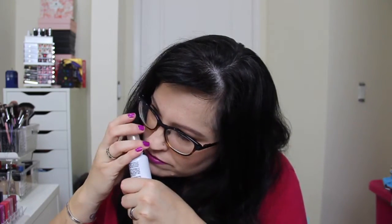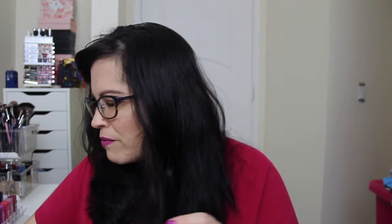Then we have Marc Anthony Dream Waves Beach Spray — 'Create sexy tousled beach waves all year long.' I have to tell you, I'm so tired of getting these sea salt sprays. I don't like the way my hair feels when I get home from the beach — it's not a look I'm trying to achieve. I probably won't use this. It smells kind of like coconut but it's really bad coconut. Not too thrilled about that.